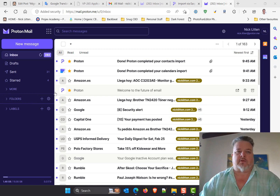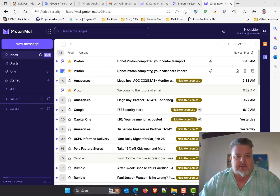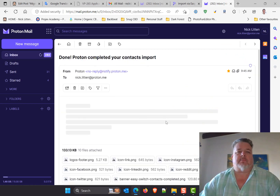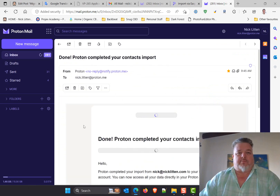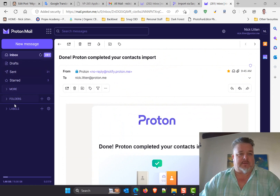I've got 15 gigs of storage and I have a feeling I'm going to blow that when it brings in all 24,000 emails because I have lots of large attachments. It sends me email updates — my Proton Calendar import has completed, my contact import has completed. The layout of Proton Mail, if you use Gmail, feels very, very similar.